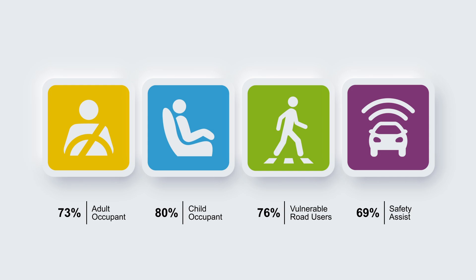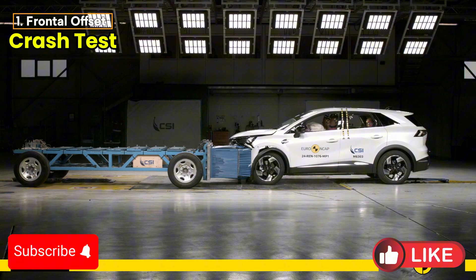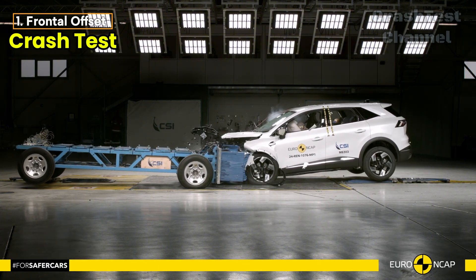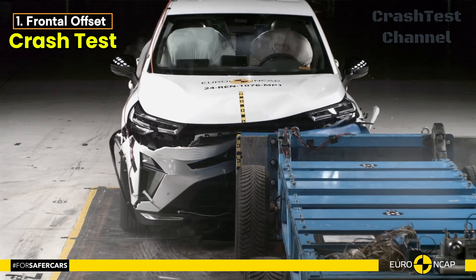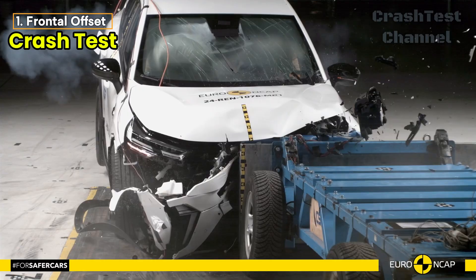Starting with the frontal offset test, the passenger compartment of the Symbiose held up well, remaining stable. While protection for the passenger was mostly good or adequate, there were some weak points. The driver's chest, in particular, showed weaker protection, and the lower leg was rated marginal.